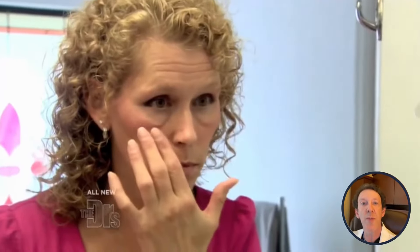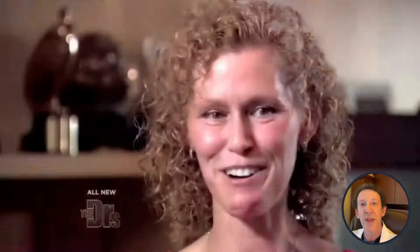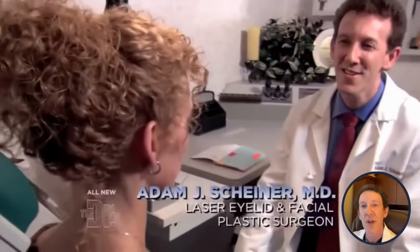Erin tried numerous remedies to treat her under-eye bags, including tea bags, cucumbers, ice packs, and even steroids. Unfortunately, none of these methods provided the desired result. She consulted with three different plastic surgeons and still didn't feel comfortable with the proposed treatments.